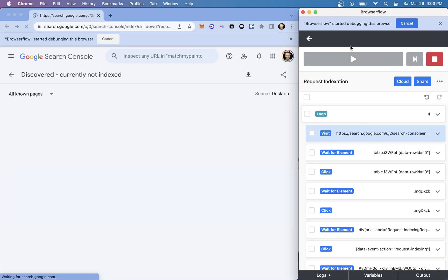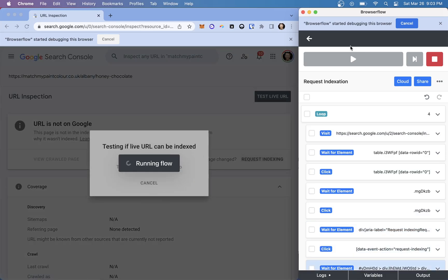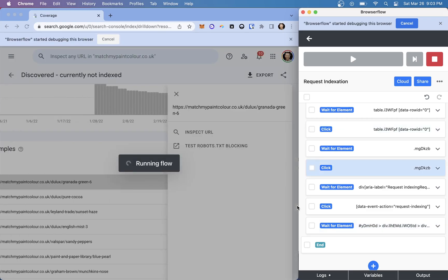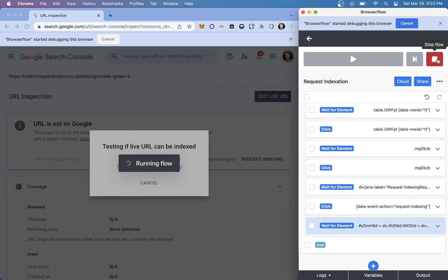So let's run this and see how it works. We're going to the page, waiting, clicking, waiting, clicking, testing the URL. This is where we're waiting for the last pop-up after it's accepted the indexing. It got it, recognized it, and we're on to the next flow. That is how this works.